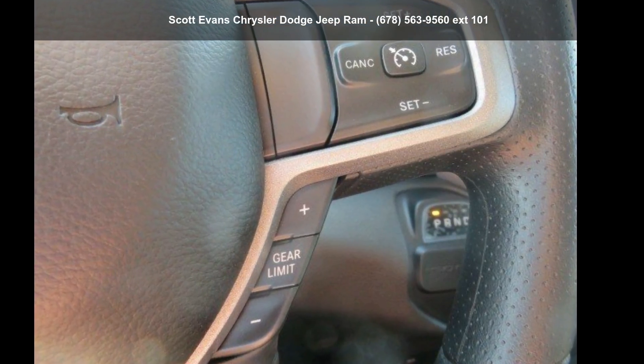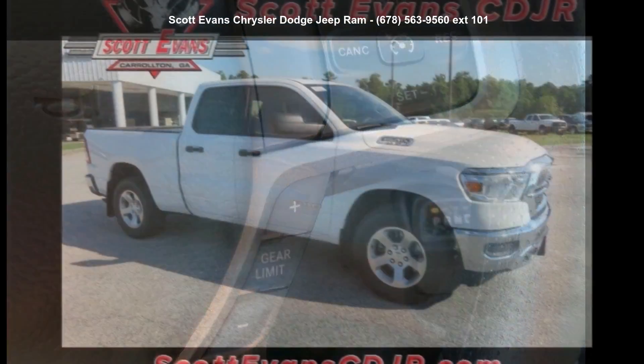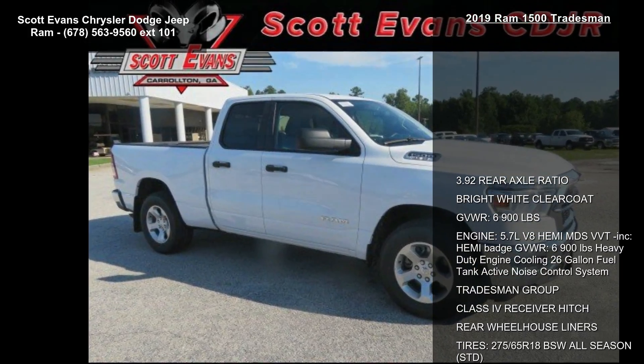Check out this Ram 2019 1500 Tradesman. If you are looking for a first-rate auto, this one could be yours today.